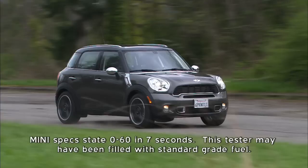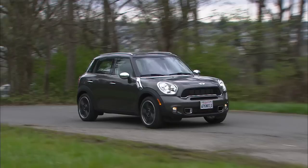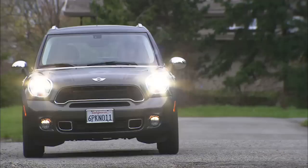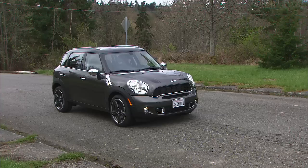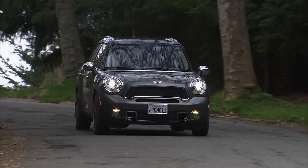The added heft and height keep it from having its little brother's go-kart quality handling in the corners, but it's still fun to fling around. Visibility is good, ride quality firm, road and wind noise a little higher than average. This front-wheel drive tester is EPA rated at 26 city, 32 highway. The brakes are quite good with excellent modulation. The sport button tightens up the steering and throttle response, makes the engine sound throatier, and if you order the automatic transmission, it remaps shift points too.